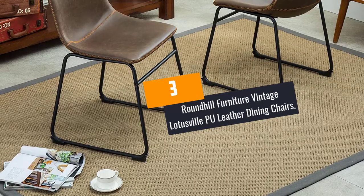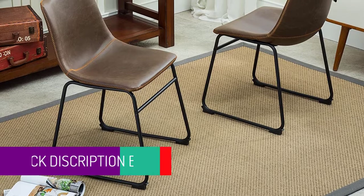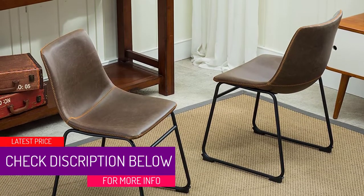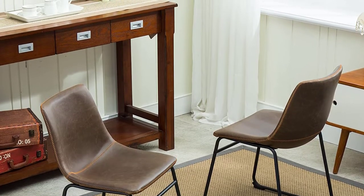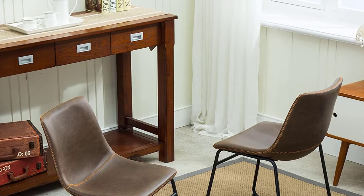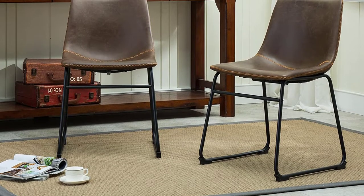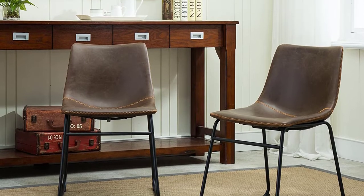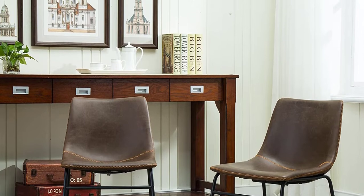At number 3: Roundhill Furniture Vintage Lotusville PU Leather Dining Chairs. These dining chairs have a unique design that stands out in terms of style and functionality. The set of two accommodates two people and ensures maximum comfort as they enjoy their meal. Their top is smooth PU leather, which is durable and stain-resistant. Cleaning it when dirty should be easy — all you do is wipe off the cover with a towel in case of spillage. The fabric also gives the dining chairs an appealing look and better strength.